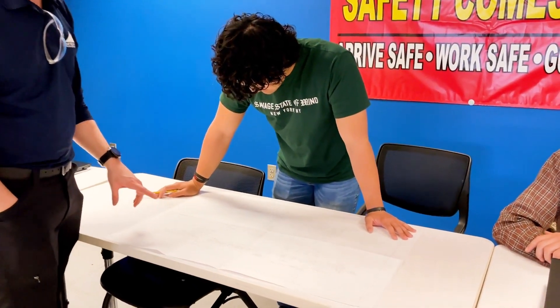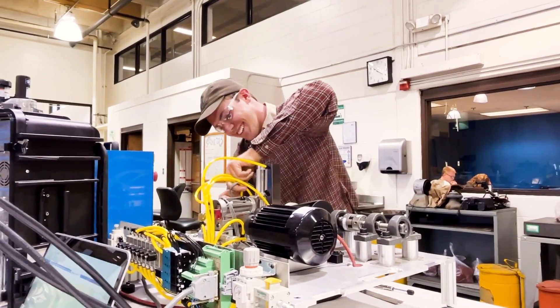In Meridian's industrial technology program, students explore each part of the field through hands-on projects that mirror the real world. Industrial technology is a very broad subject, but in this course we focus on four major areas: industrial electricity, fluid power, mechanical, and process controls.